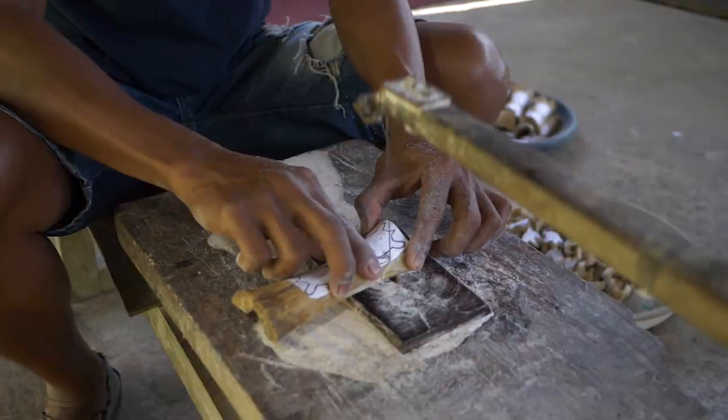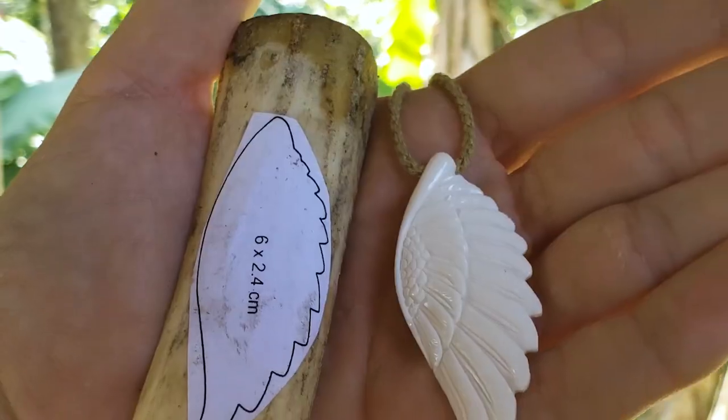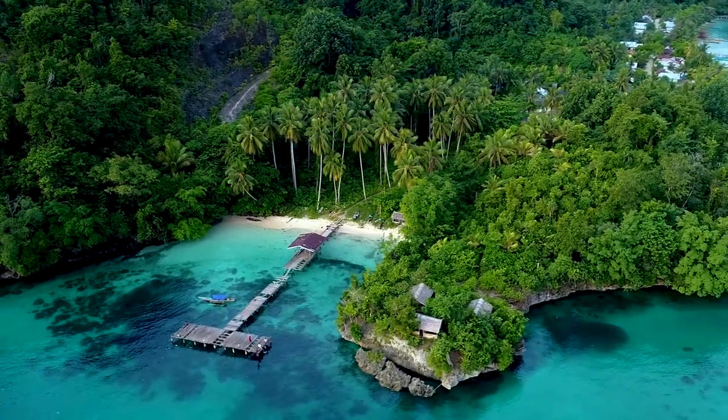Hey guys, we're here on the tropical island of Bali, and we brought you here today to show you a little bit about what it is we're doing. Each Bali necklace is hand carved by our friends here in Bali from 100% natural and repurposed materials. What we found is this is a sustainable way to raise funds for coral reef conservation efforts here in the Coral Triangle.